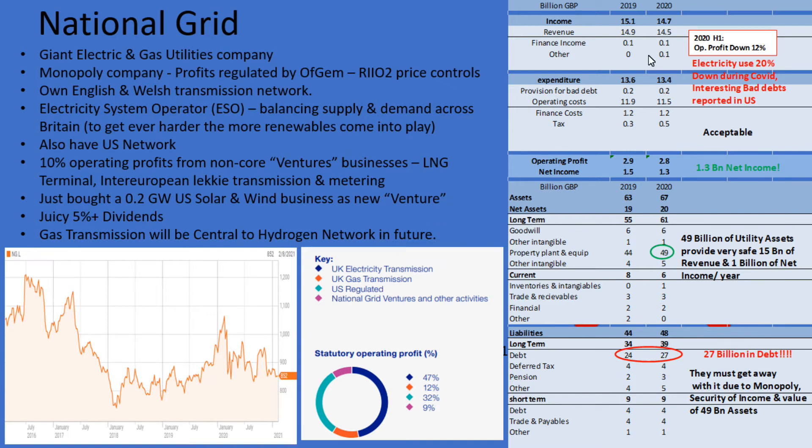The financial year for National Grid ends in March each year. 2020 was actually down from 2019, and in H1 2021 it was down another 12%. They've linked this to Covid — there was a big drop in electricity demand over the Covid lockdowns. To me, that is a very interesting macro indicator that independently shows how the UK economy has been affected by the lockdowns. They are talking about next year, when lockdowns stop and the economy recovers, electricity use will recover and they'll be making more money again.